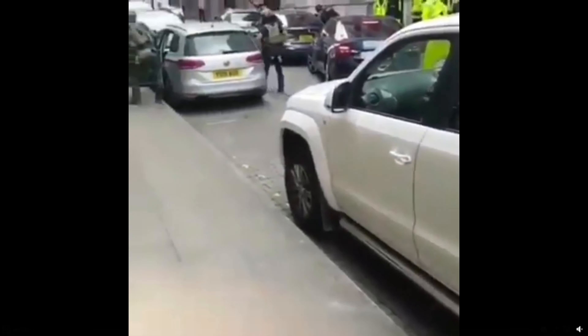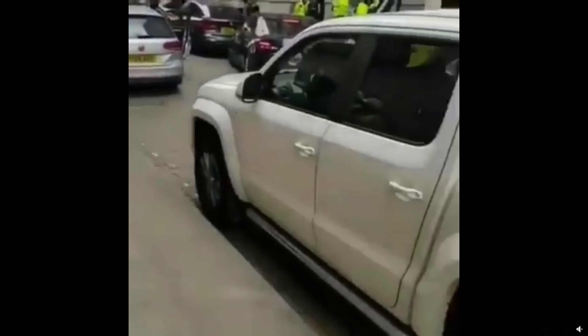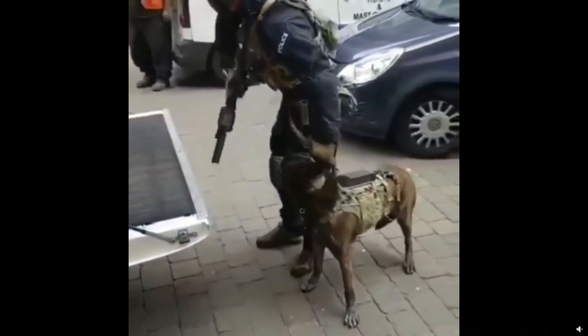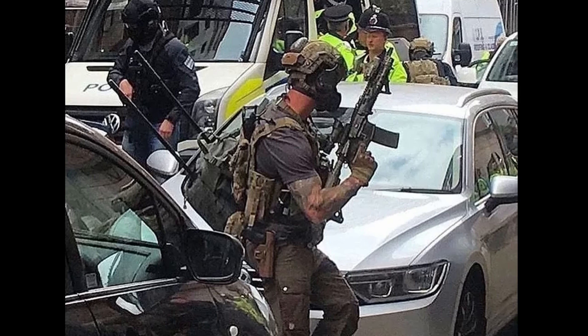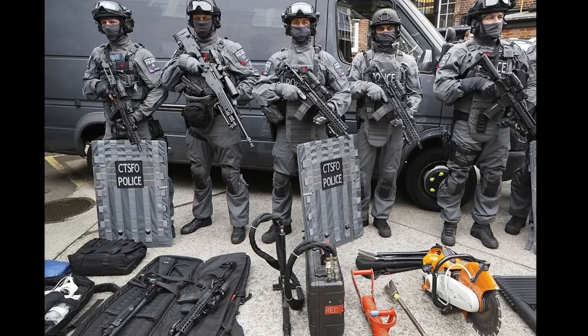In 2017, after the Manchester Arena attack at an Ariana Grande concert, members of 22 SAS were spotted conducting multiple raids in the surrounding area alongside Manchester police CTSFOs. The troopers were even spotted supporting police patches in an attempt to disguise who they were, although most people saw straight through it.